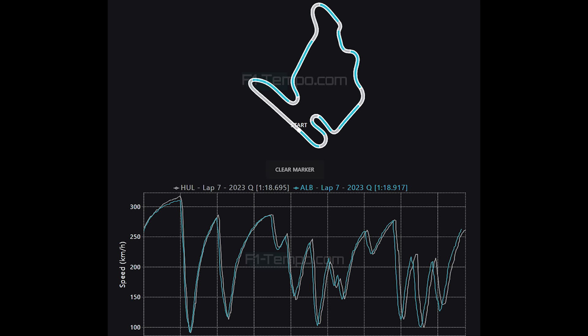Sadly for Williams this is always going to be a very tricky race for them, but thankfully the next race at Spa should go much better and we could see them back in the points at the Belgian Grand Prix.